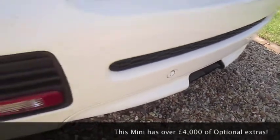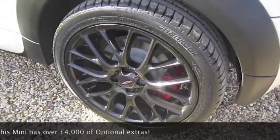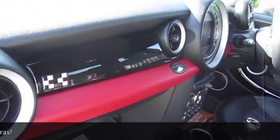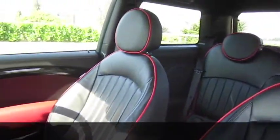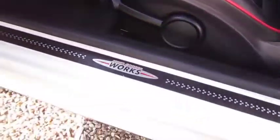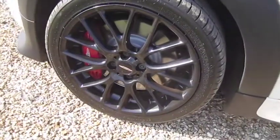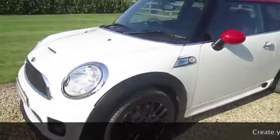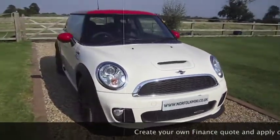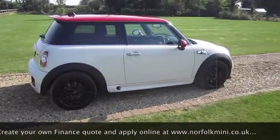It's also got the optional rear parking sensors with visual display. The rear brakes have recently been done. The piano black dash extends and it's got the anthracite roof lining. It has the clear indicator lenses. The car's got a full Mini service history plus balance of the 5-year TLC service pack. It also has the optional darkened rear glass.